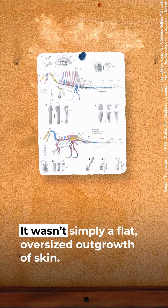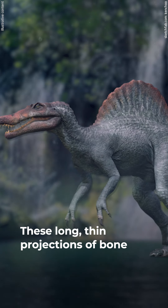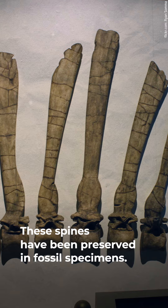It wasn't simply a flat, oversized outgrowth of skin. This structure grew on a scaffold of neural spines — long, thin projections of bone that attained lengths of nearly six feet. They were attached to the vertebrae of the dinosaur's backbone, and these spines have been preserved in fossil specimens.